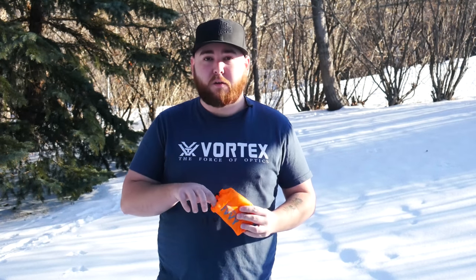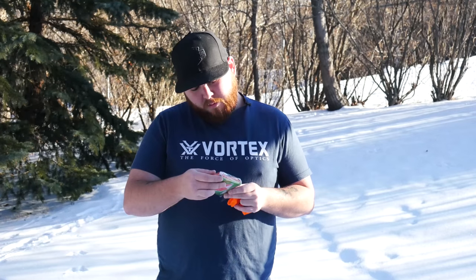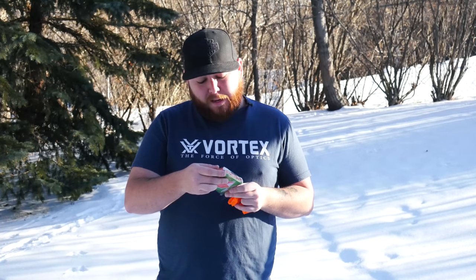This bivvy bag is pretty basic. There's tons of other brands out there that look exactly the same when you take it out. I'm actually gonna test this and see how well it works. It says complete heat retention and I think it's full of it.